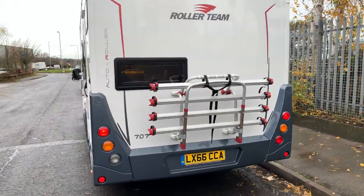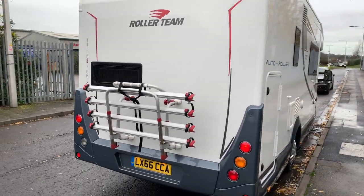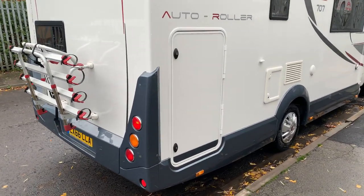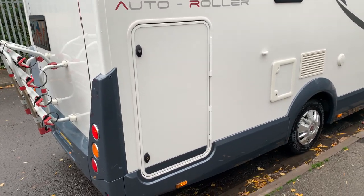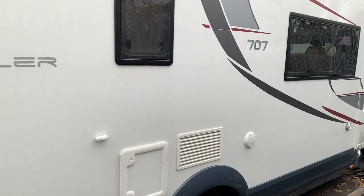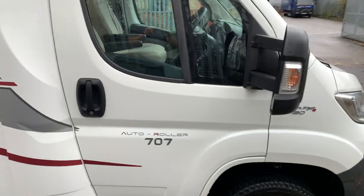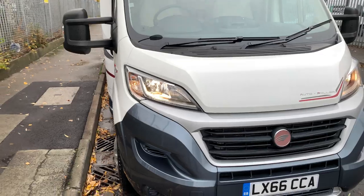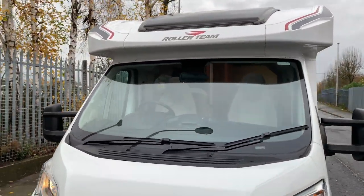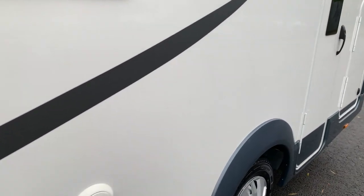Externally it has a four bike rack, reversing camera, and solar panel on the roof. The rear bunk at the back does turn into a garage — it lifts up so you've got lots of extra carrying space. It is a low profile, which was introduced around 2017, with a garage door on both sides.